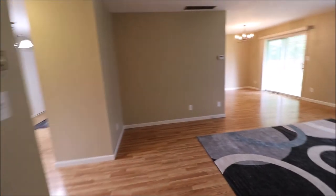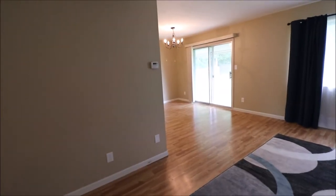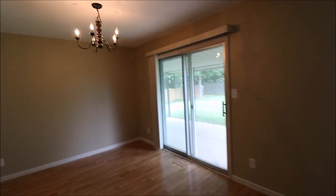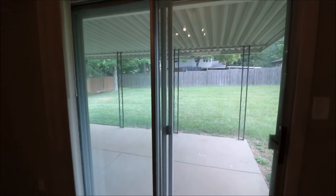So once again, 4408 Franklin Ridge Drive, Beaver Creek, Ohio. Three bed, two bath, attached two-car garage, 1,723 square feet. We'll head outside to take a look at this fully fenced, big private backyard. I'll see you outside.